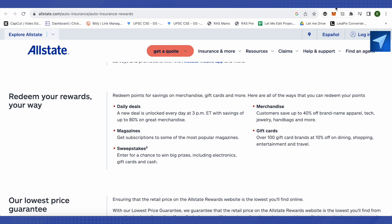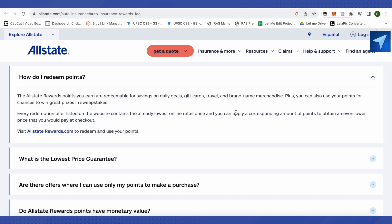In order to redeem them, you just have to log into your account using your credentials and then visit the website allestaterewards.com. Over here you will be able to redeem your reward points, and this is how you do it.